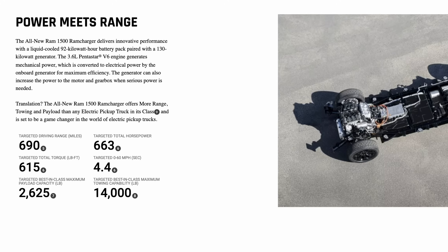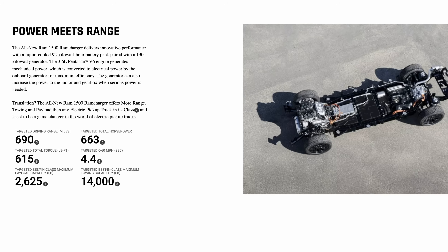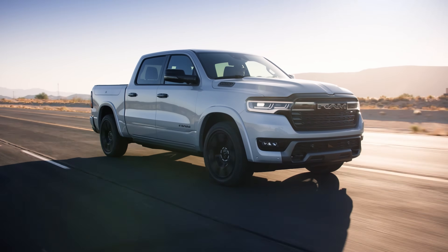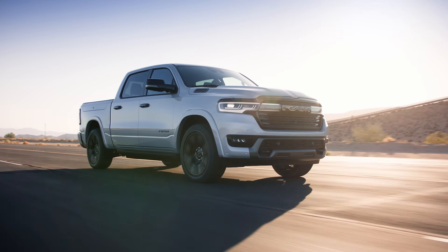The specs on the Ram Charger are honestly mind-blowing. They're saying over 14,000 pounds towing capacity in a half-ton truck — I'll believe it when I see it. They say 700 miles range on gas, but over 100 miles range on battery. That 100 miles range is going to cover 90-plus percent of most people's driving, and you're just going to have to come home and plug it in.